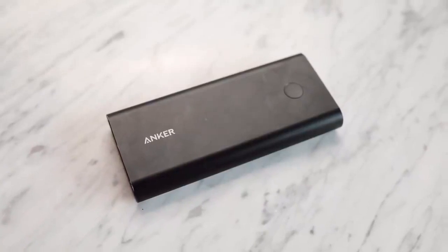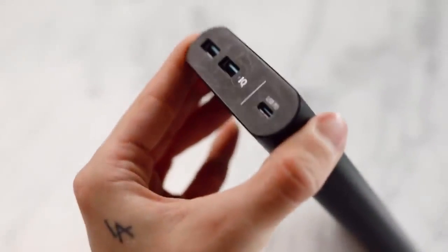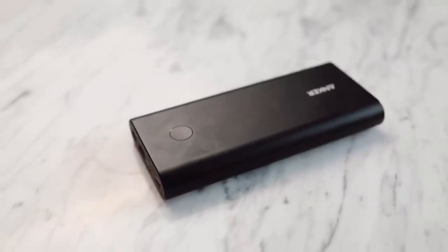Next up is a phone charger, or a laptop charger, or an iPad charger, because this is a multipurpose charger. I love these, I have three of them. They're the Anker brand chargers — I'm going to link them below — but basically you can plug in your phone, your laptop, anything into the side of this, and it charges at rapid speed.